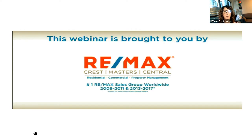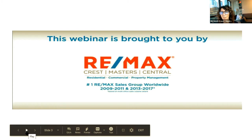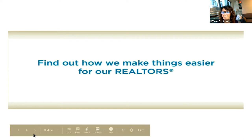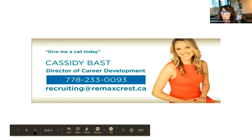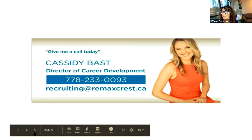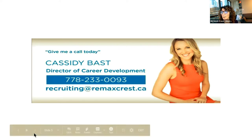If you want to be on our list, you need to be on the Facebook group or on our newsletter so we can let you know when we're doing more of these free webinars — we'll still be doing them once a month. We want to thank RE/MAX Crest for sponsoring this. This is the lovely Cassidy Bast — if you have not met her, she is fabulous. That is her phone number and email, so you can always contact her. But let's get started.